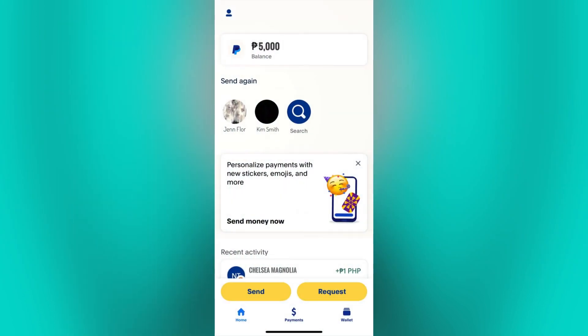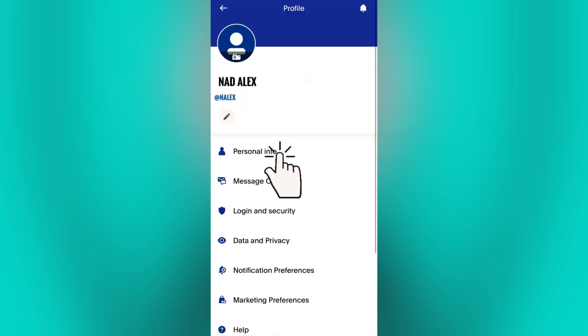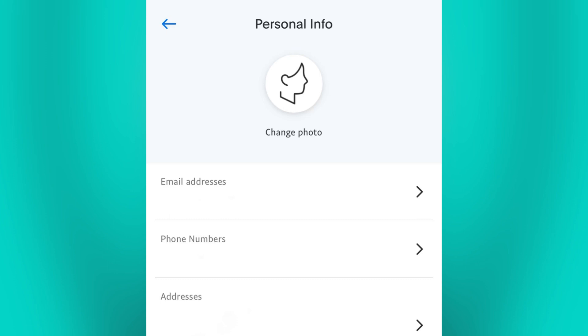Second, check if your account is fully set up and verified. Make sure that your email address, phone number, and other account details are accurate and up-to-date. To add your active and updated information, just click on your profile icon, then tap on the personal info. Here you can add your details such as email address, phone number, and address.